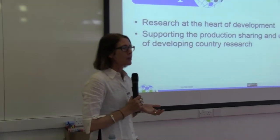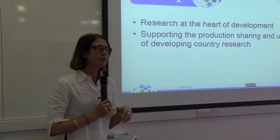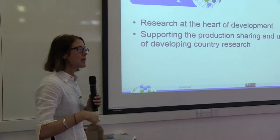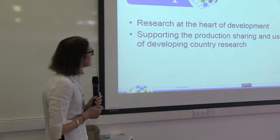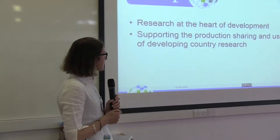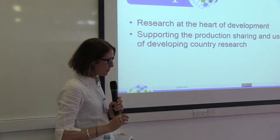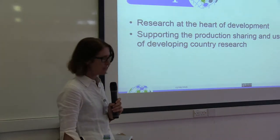I'll recap a little bit on who we are and what we do, because even for some of you who've known us for quite a long time, we've developed and grown. Our vision is to have research at the heart of development, and the mission is to support the production, sharing and use of developing country research.